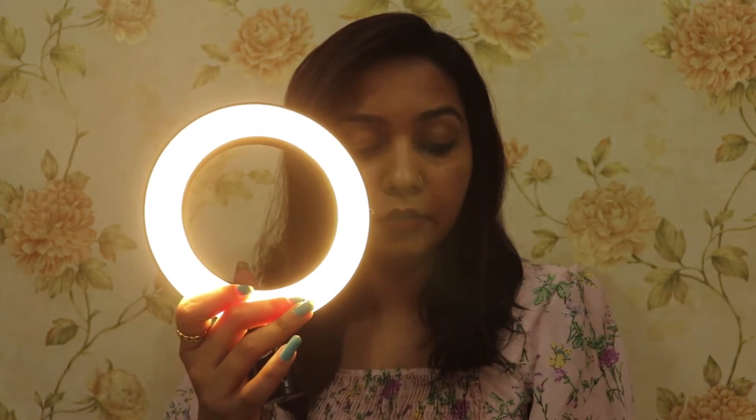There are 3 modes and I will show you how much difference they make. With this button you can change the light. This is the yellow light... white light... warm tone.